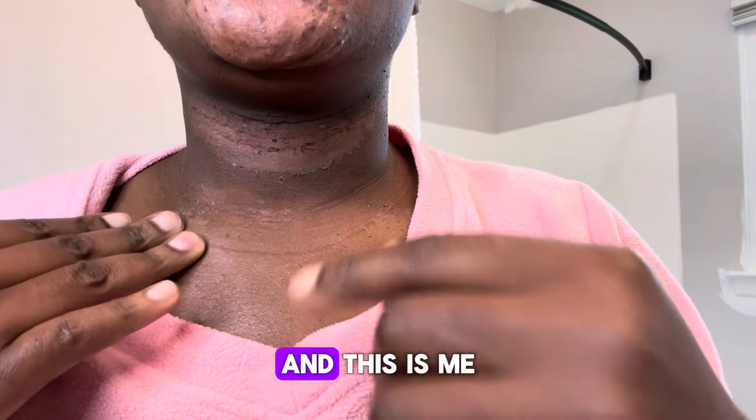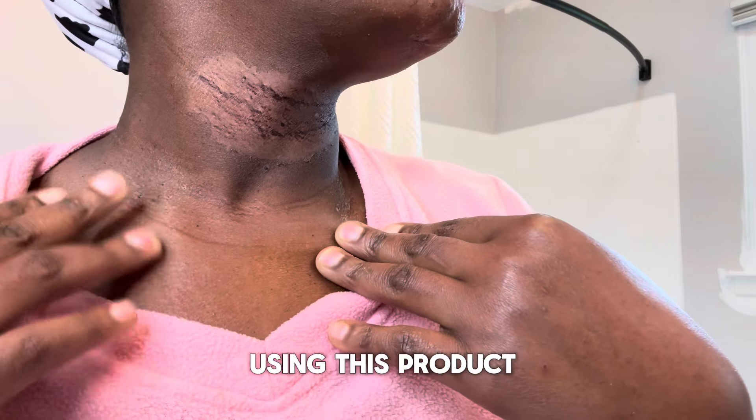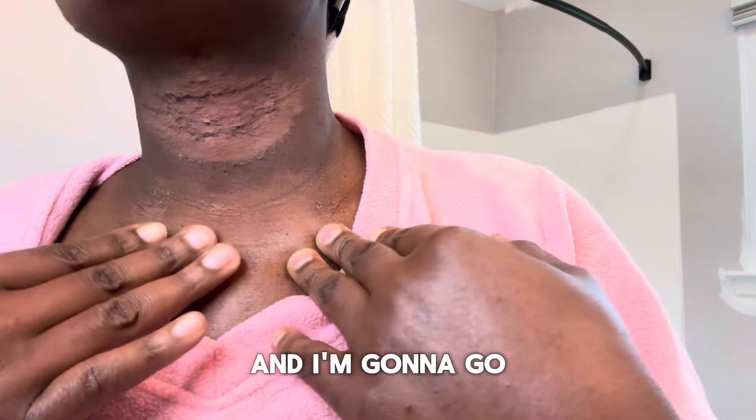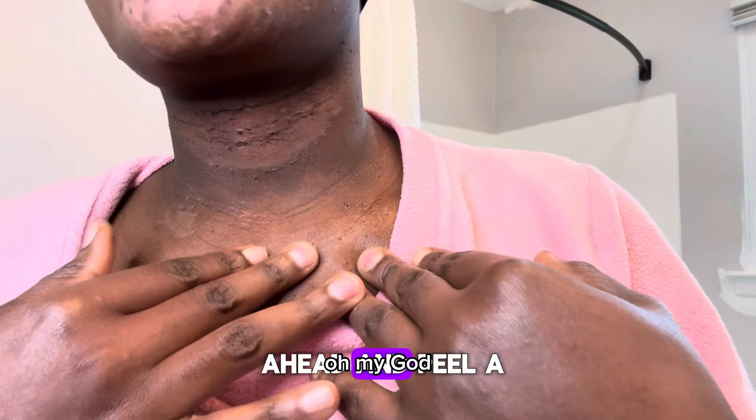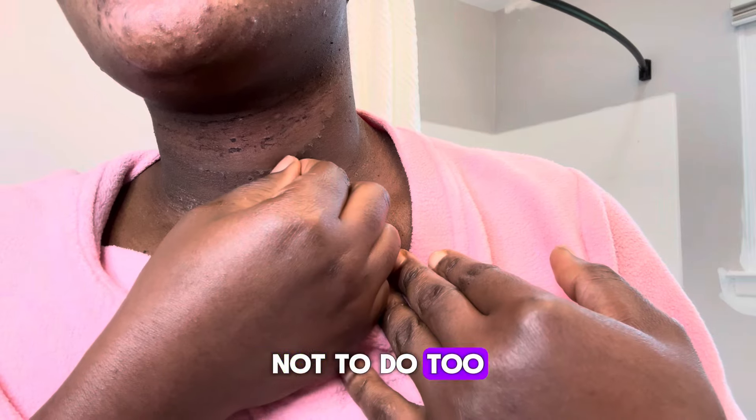This is me a month ago and this is me now, four days later, using this product. I'm going to go ahead and peel a little bit more. I've been trying to go gentle on my skin, not to do too much.